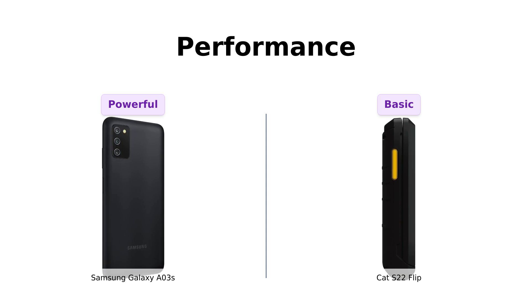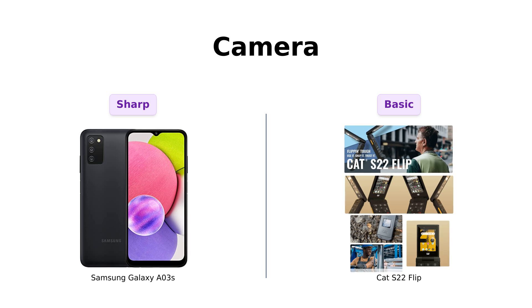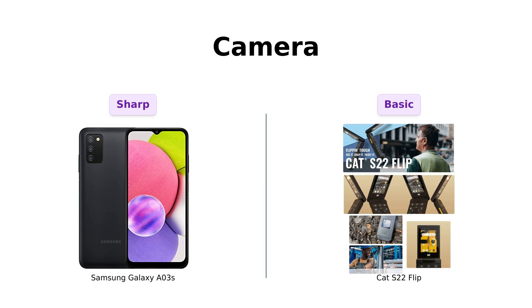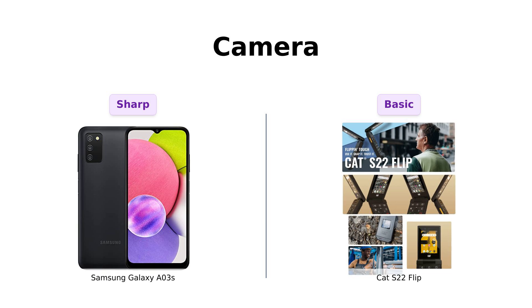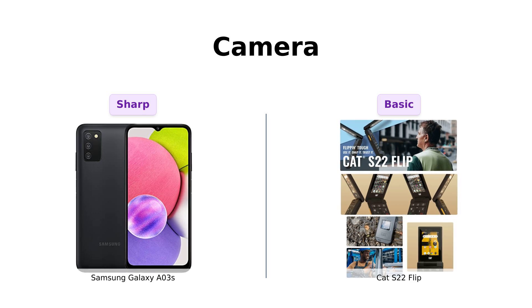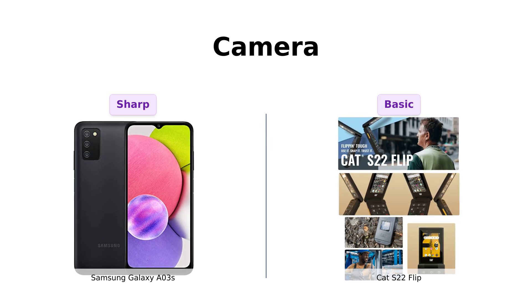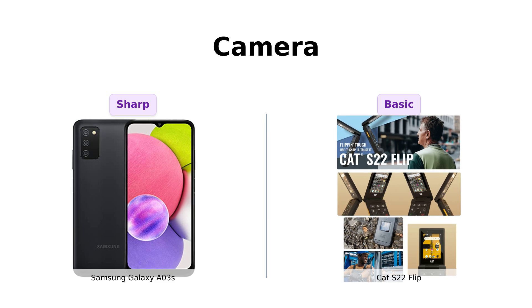But hey, if you love simplicity and hate multitasking, the Cat S22 Flip might be your soulmate. The Galaxy A03s sports a 13-megapixel main camera plus macro and depth sensors, and a 5-megapixel front camera. The Cat S22 Flip has a 5-megapixel rear camera and a 2-megapixel front camera. If you want to capture the world in HD, go with the Galaxy A03s. If you want your photos to look like they were taken on a potato, the Cat S22 Flip is your guy.